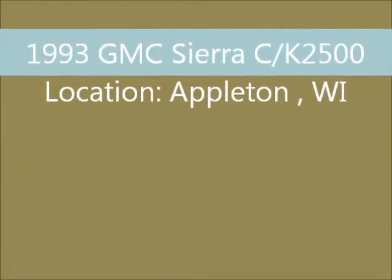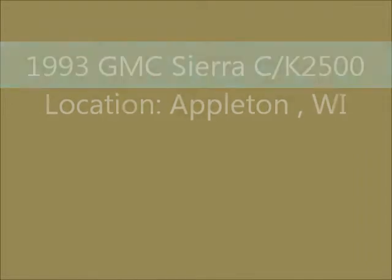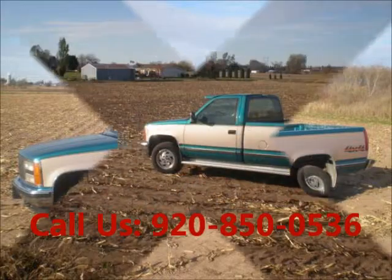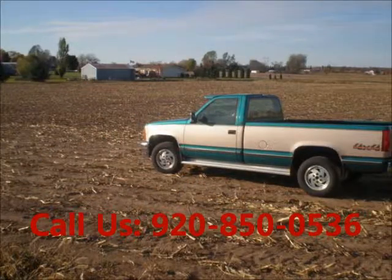Welcome to United Car Exchange. 1993 GMC Sierra C/K 2500 truck, exterior color turquoise and interior color tan, two doors. It is a standard cab, 8-foot box, 5.7L V8 loaded vehicle.